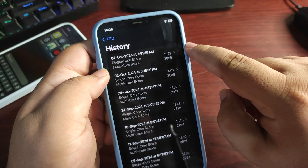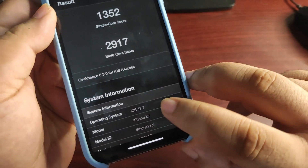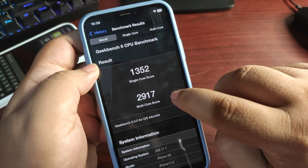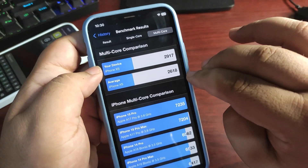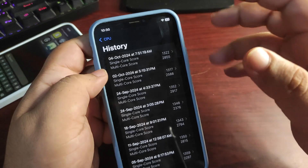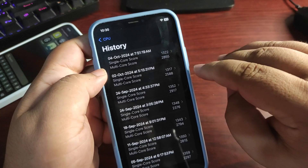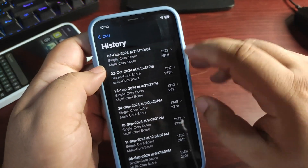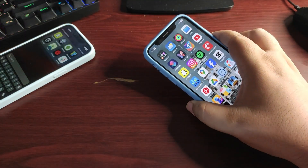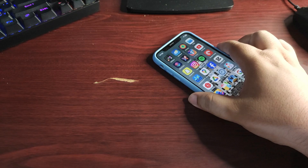iOS 17.7 scores were higher — 1352 single-core and 2917 multi-core — way above average. So 18.0.1 hasn't reached 17.7 levels yet, but it is better than 18.0. In terms of performance and battery life, I think you should update, as the scores are really good and quite decent.